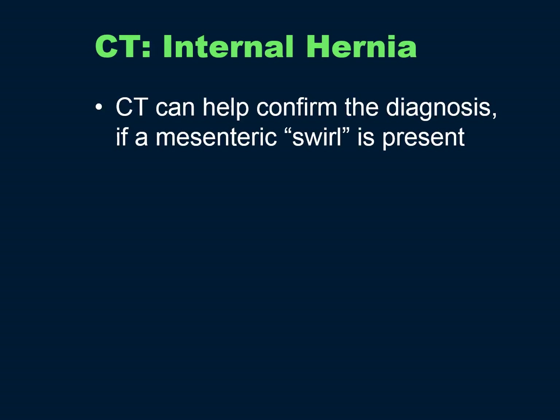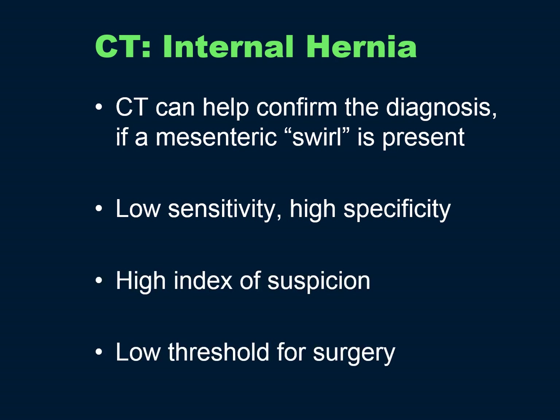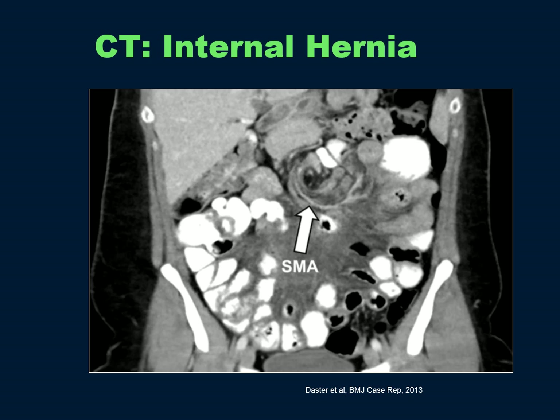CT scans for internal hernia can be helpful if a mesenteric swirl sign is present. This sign has low sensitivity but high specificity. Here's an image of a swirl sign around the SMA.